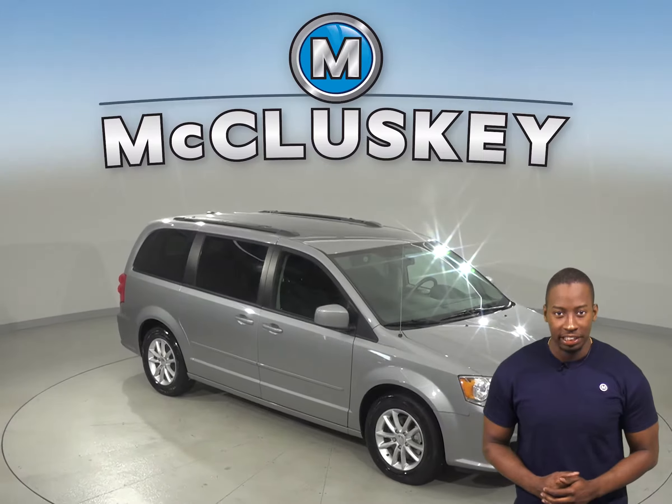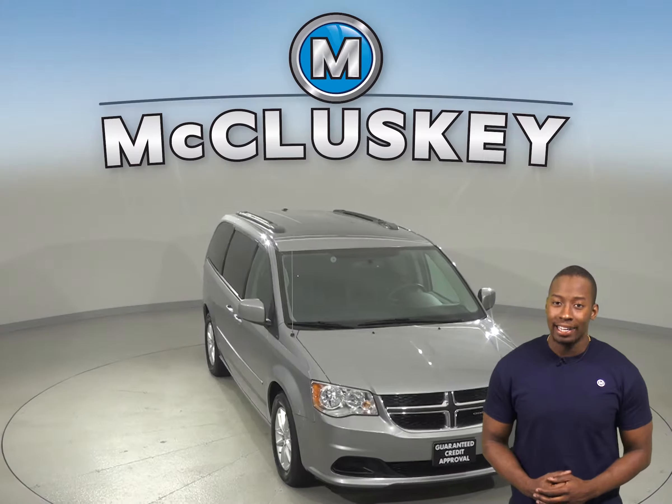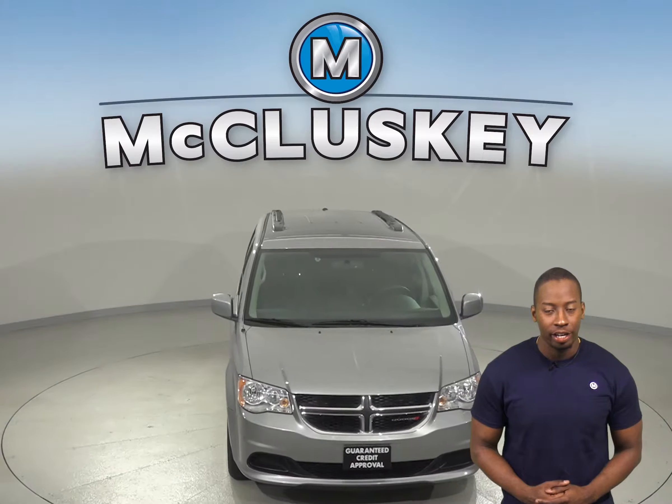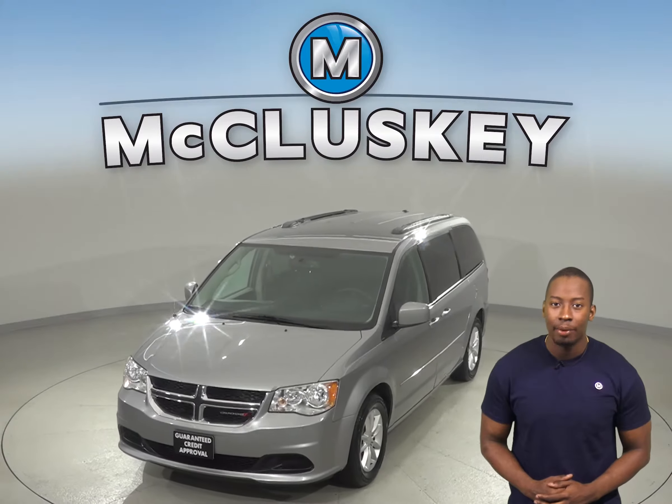Check out this 2017 Dodge Grand Caravan. This Caravan has about 98,000 miles on the odometer. It gets excellent gas mileage, up to 25 miles per gallon on the highway.